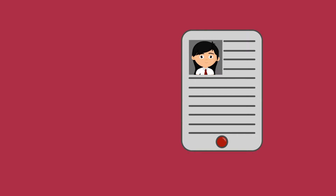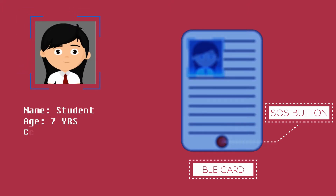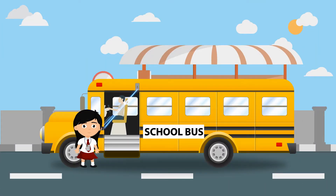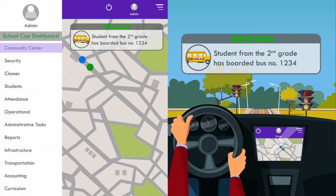Each student and staff member will have a BLE card with an SOS panel button which they need to carry at all times. This becomes the digital identity of the person. In the morning, parents will be able to track the estimated time of arrival of the school bus at the student's pickup point. The IoT gateway on the bus detects the student boarding it and immediately sends a notification to the driver as well as the school administrator.